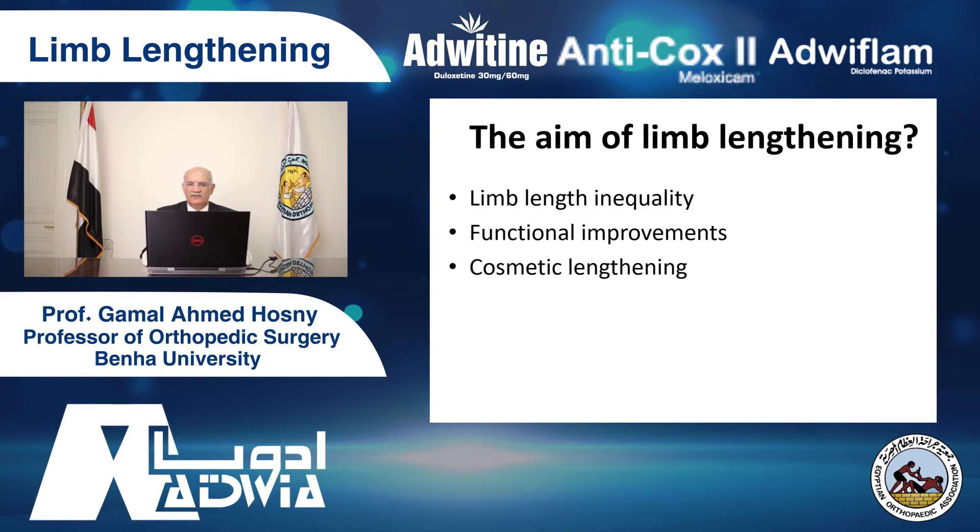What is the aim of limb lengthening? It is the correction of length inequality. If we have shortness of one limb less than two centimeters, usually we do nothing. From two to four centimeters is a gray zone — perhaps we can lengthen. But after four centimeters, usually we have functional problems and we have to do lengthening. We are also seeking functional improvement in such cases.